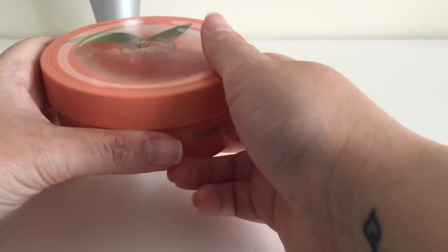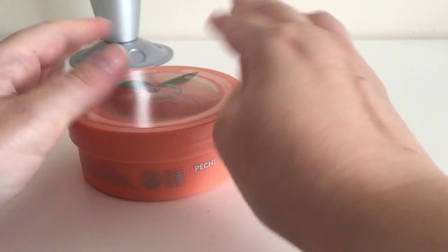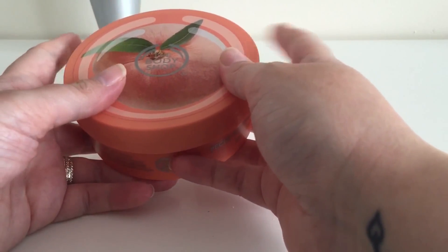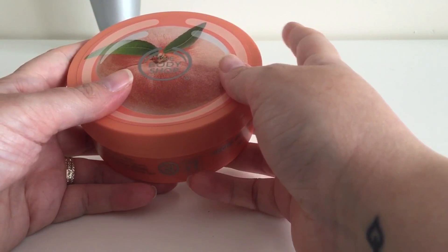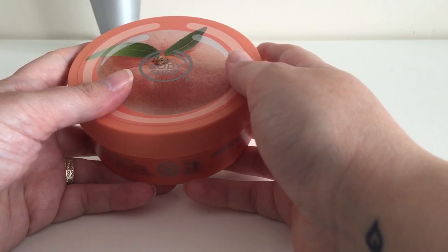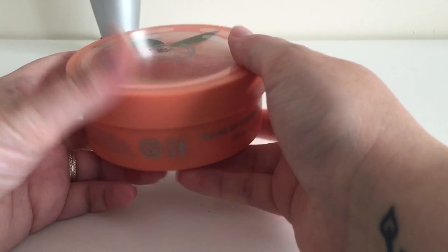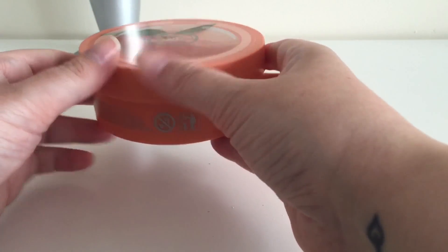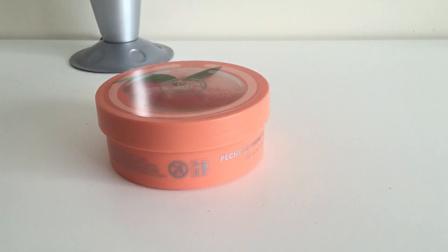I've never bought any other body butters from Body Shop apart from the coconut shimmer one, which I love for the glitter and coconut smell. This is normally £14, then it was on sale for £7, and the 40% off voucher brought it down to £4.20 — amazing value.